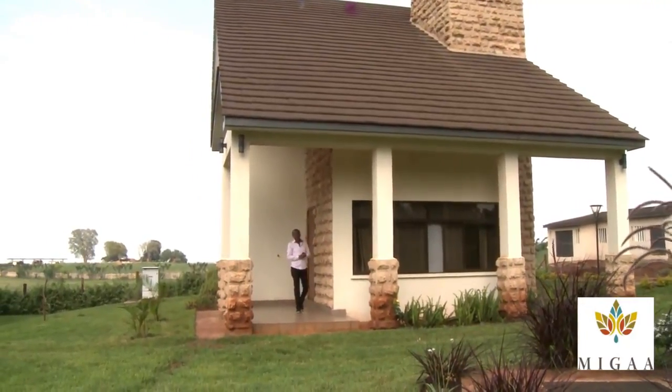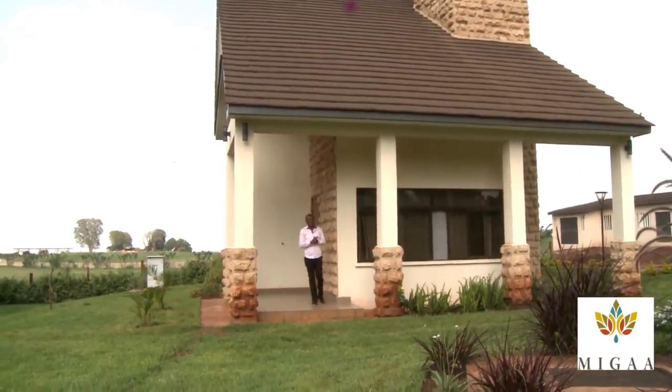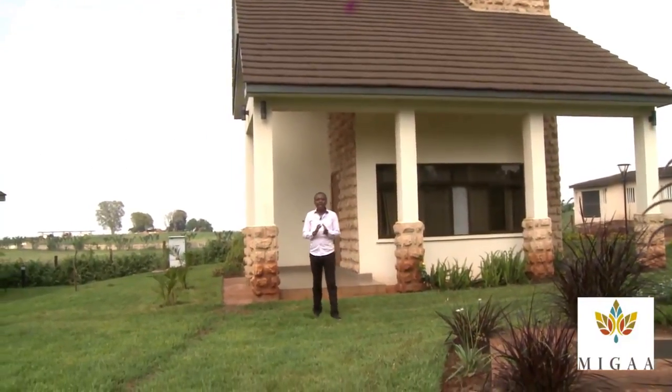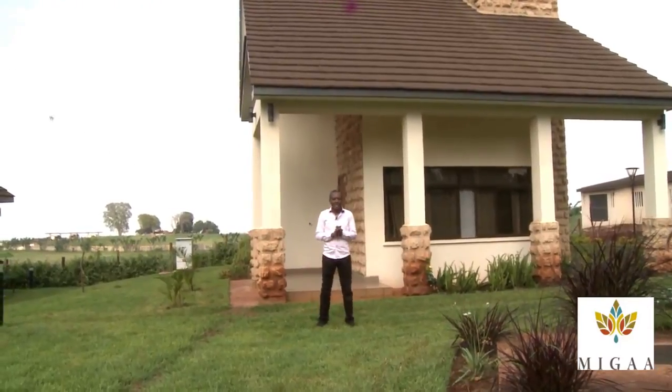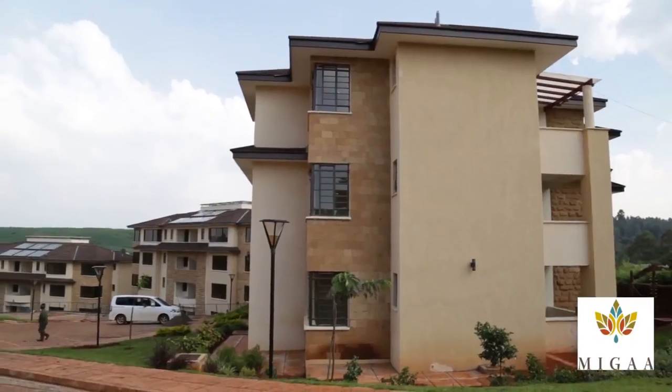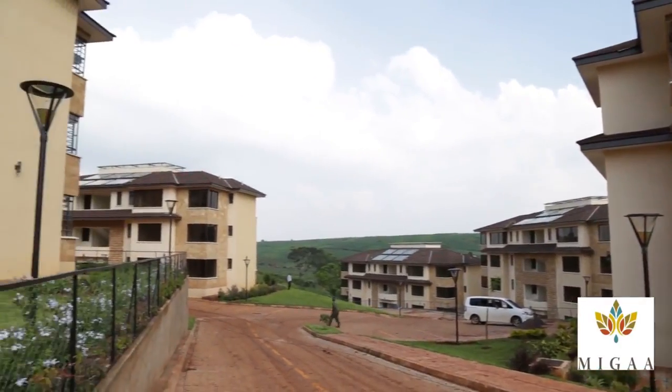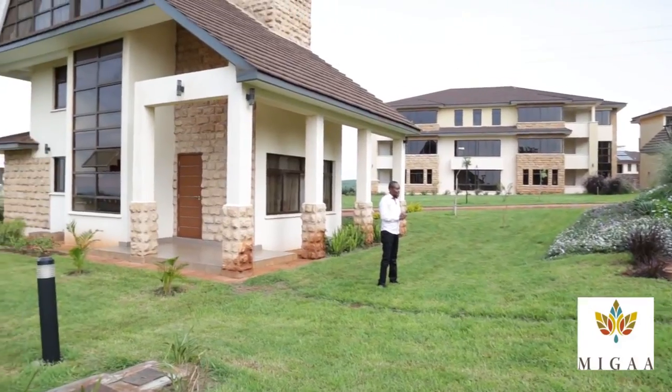Welcome to opportunity number one. This is Metin Escapes development at Migar, and what we have here is an opportunity like you can't get anywhere else. You can find some beautiful apartments — as you can see to my left — and right behind me is one of the villas. I was just inside there and the designs and interior finishes are of a standard you simply can't get in this entire region.